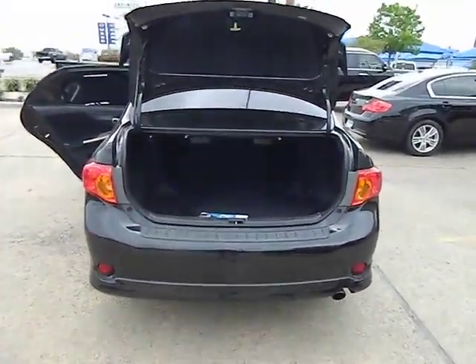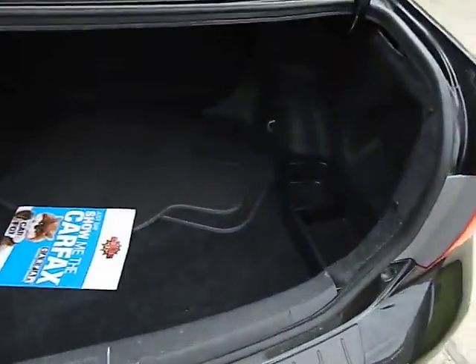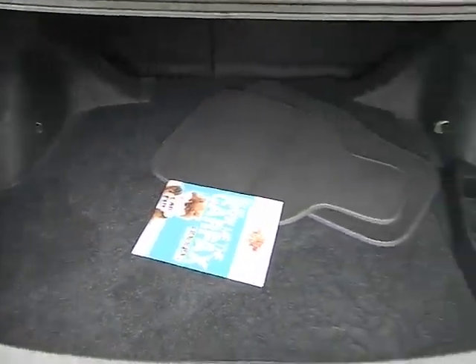This vehicle qualifies for Carfax buyback guarantee. Is love at first sight really possible? Let us know when you stop in.